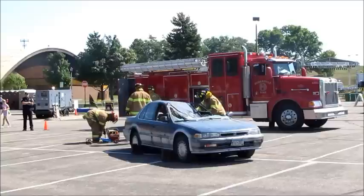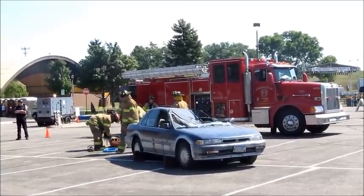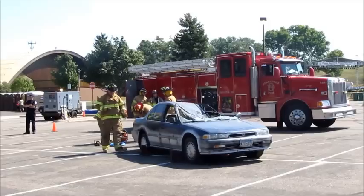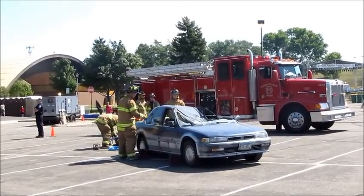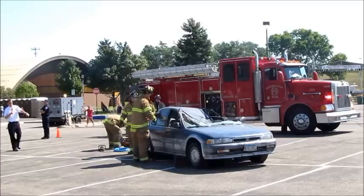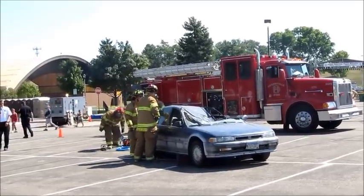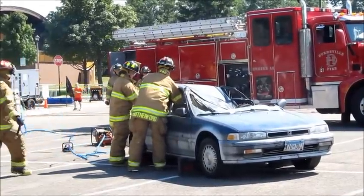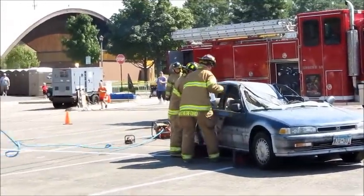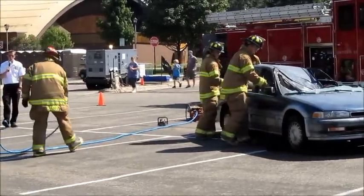The extrication equipment has come a long way. It used to be a big bulky engine, and now it's gone to this compact generator setup. You can see basically two different tools here. The gentleman on the right has one of our cutters — it's capable of cutting pretty much anything. And the gentleman on the left has one of our hydraulic spreaders. This equipment runs on hydraulics.